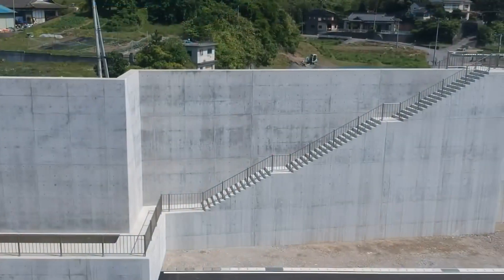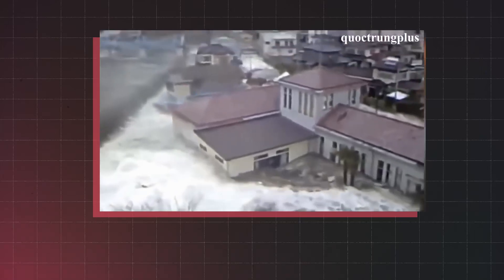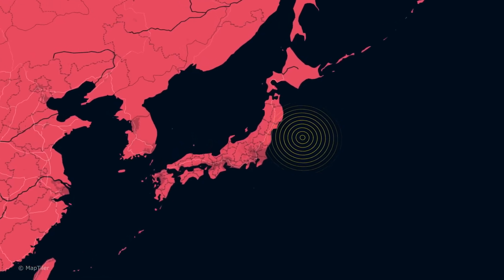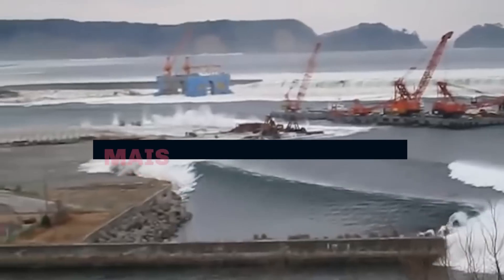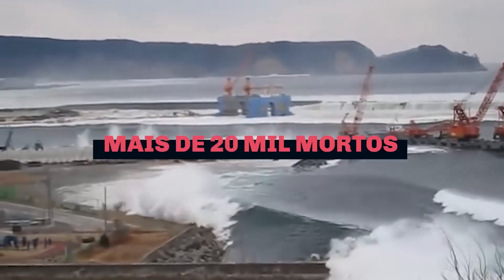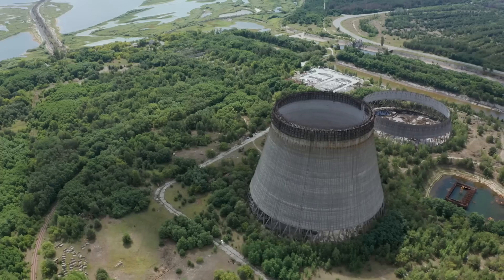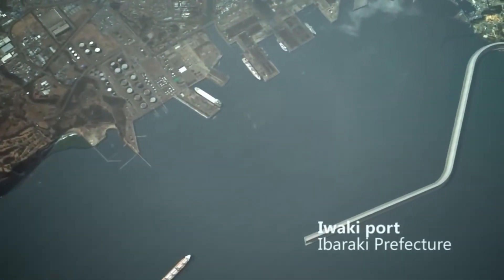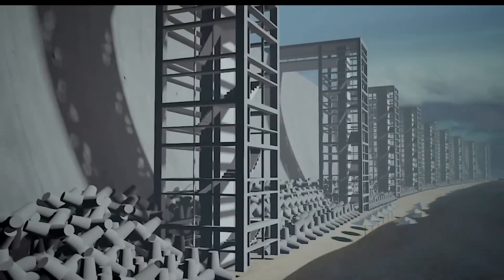One of Japan's most important buildings was born out of one of the most tragic events in history. The Tohoku earthquake and tsunami in 2011 on Japan's east coast left about 20,000 people dead, wiped out entire cities, and caused a nuclear disaster. In the aftermath of the disaster, the government invested billions of dollars in building new tsunami defense systems.